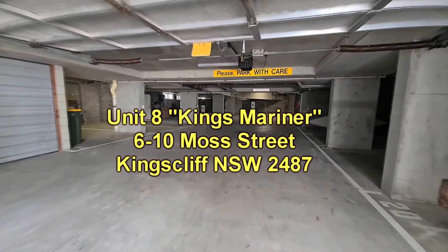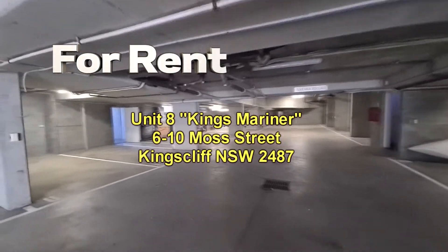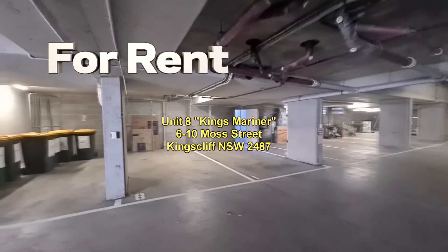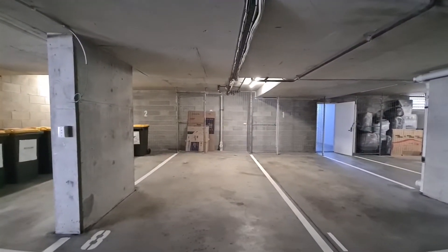Going down to the car park, there is a security entrance and easy access to the unit 8 car park. Incidentally, the garbage bins visible on the left aren't normally there — this was done during renovation works.